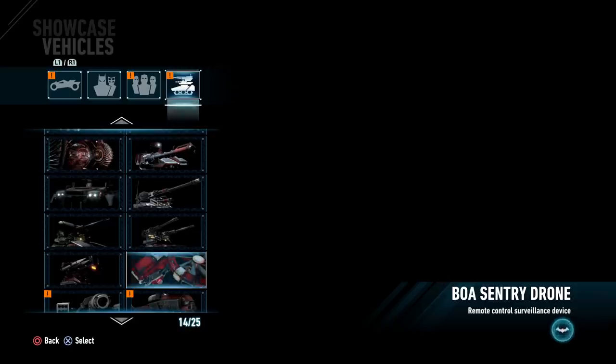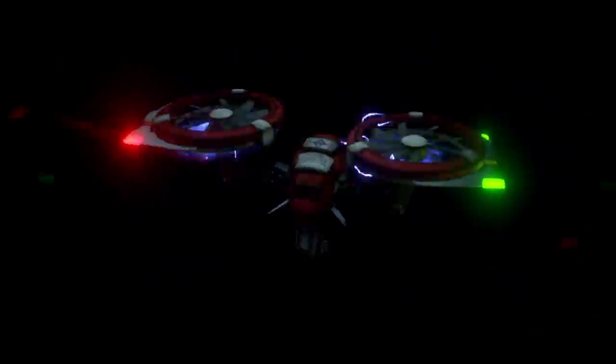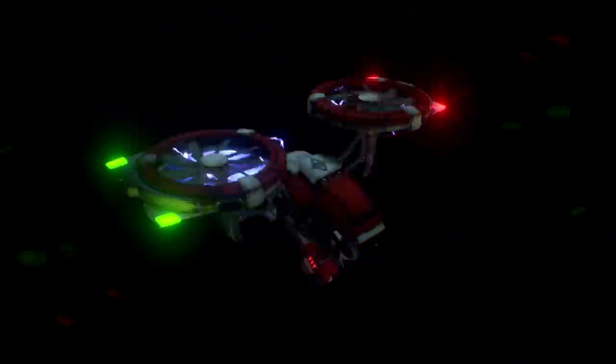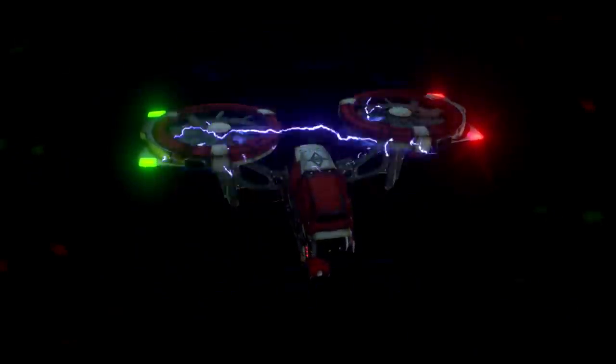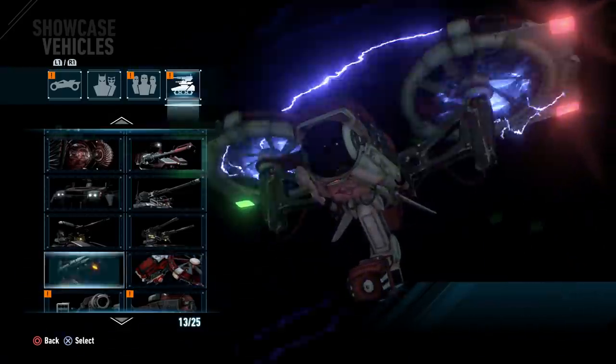Then we transition to the BOA Sentry Drone. These are the smaller drones that are actually operated by regular militia enemies. Usually you can deactivate them with the remote hacking device, so that's a pretty good strategy when having to deal with these things.